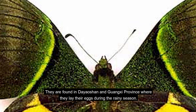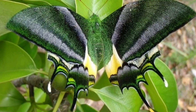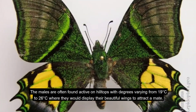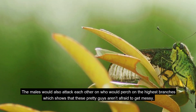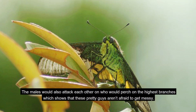They are found in the Dao Shan and Wanshi province, where they lay their eggs during the rainy season. The males are often found active on hilltops, at temperatures varying from 19 to 26 degrees Celsius, where they display their beautiful wings to attract a mate. The males also attack each other competing to perch the highest branches.